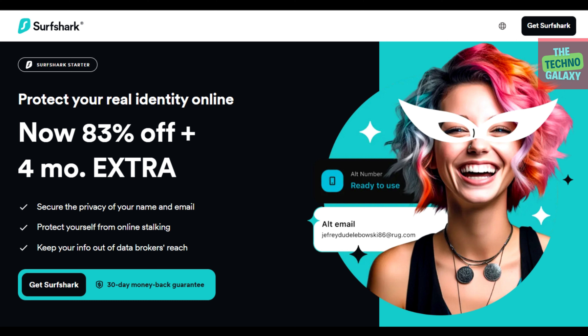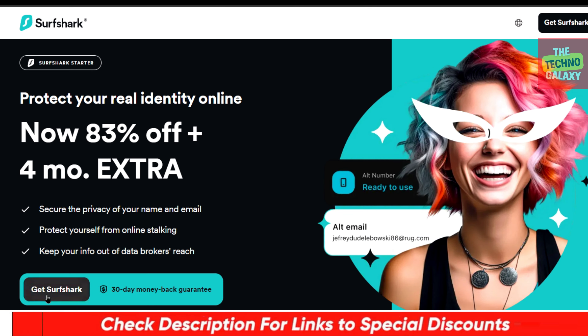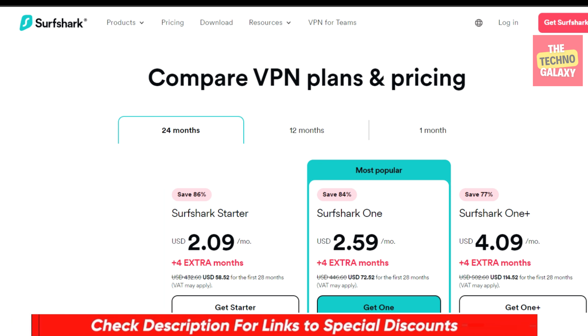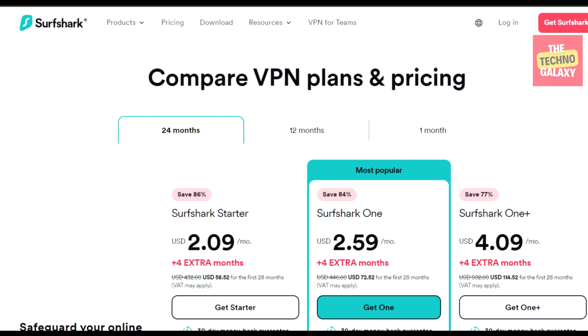Now let's see how you can get this special Surfshark offer. All you need to do to get this limited period Surfshark 4 months free offer is to just click the discount link in the video description, and after coming to this page click on this button and wait a few seconds for the plan page to load. Surfshark may change their website interface from time to time so the plan pages may look different to you, but you will still get the offer.